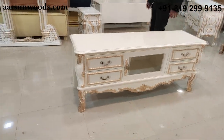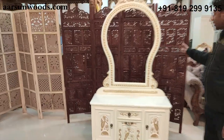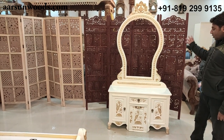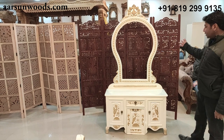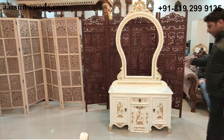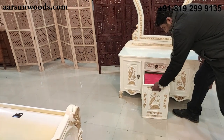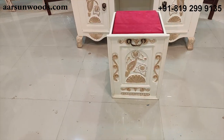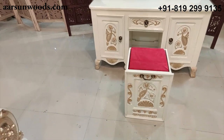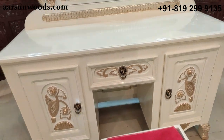Moving on to the dressing — look how beautiful the design is. This is something for the ladies of the house and we call it a queen's dresser. The design itself says why. It comes with two storage cabinets, a drawer, and a small sitting stool just for the ladies when they sit and dress up easily. Very fine design with very beautiful carvings.